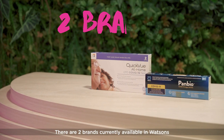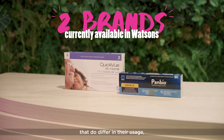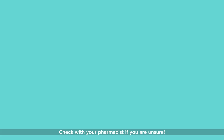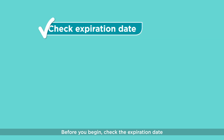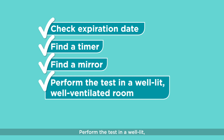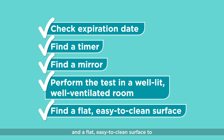There are two brands currently available in Watson's that differ in their usage, so read all instructions carefully. Check with your pharmacist if you are unsure. Before you begin, check the expiration date and have a watch or timer ready. Perform the test in a well-lit, well-ventilated room with a mirror and a flat, easy-to-clean surface, like your bathroom.